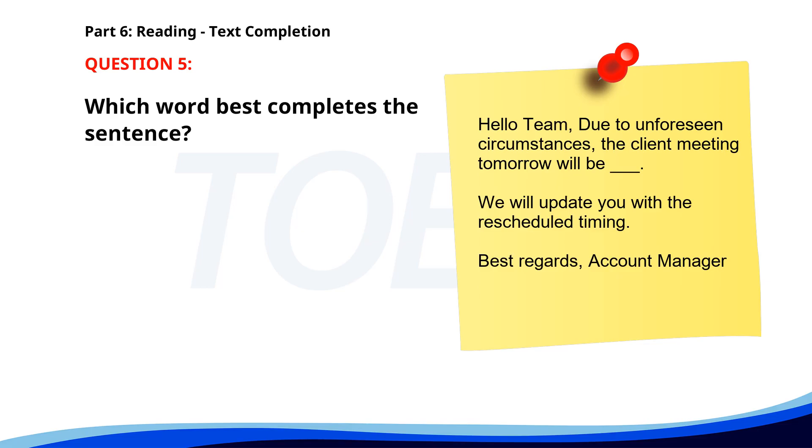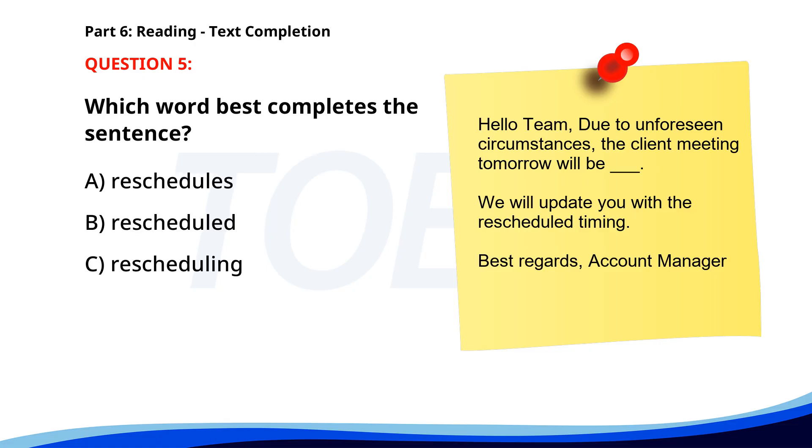Number 5. 'Hello, team. Due to unforeseen circumstances, the client meeting tomorrow will be ___. We will update you with the rescheduled timing. Best regards, Account Manager.' A. Reschedules. B. Rescheduled. C. Rescheduling. D. Reschedule. The correct answer is B. Rescheduled.